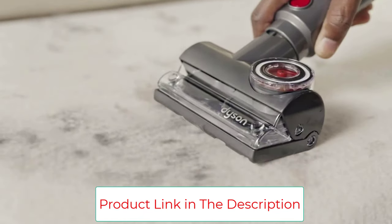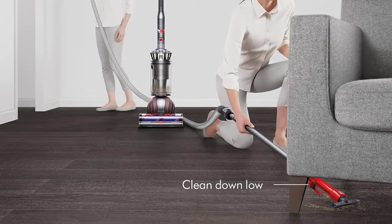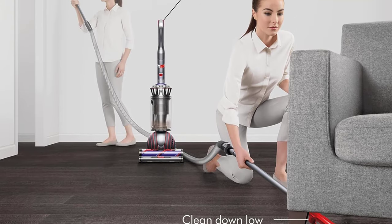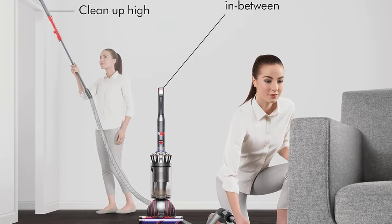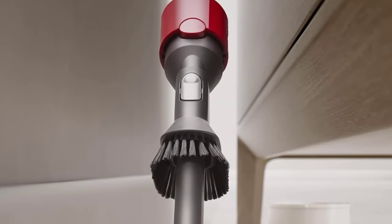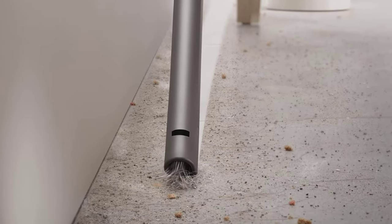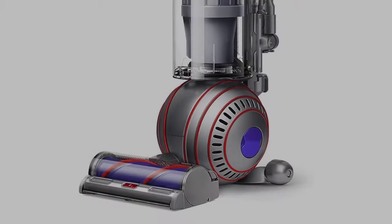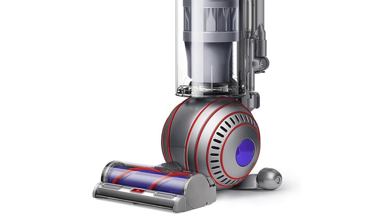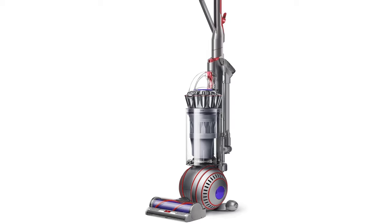Style: corded. Dimensions: 42.2 inches high, 15.5 inches long, 11.02 inches wide. Runtime: unlimited. Bin volume: 1.7 liters. Suction power: 290 air watts. Weight: 17.3 pounds. Warranty: 2 years. Accessories: stair tool, combination tool, pet groom tool.